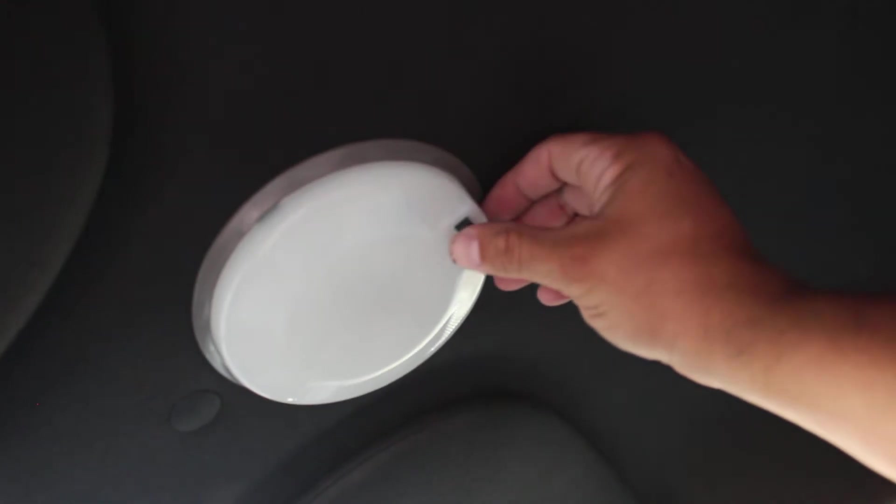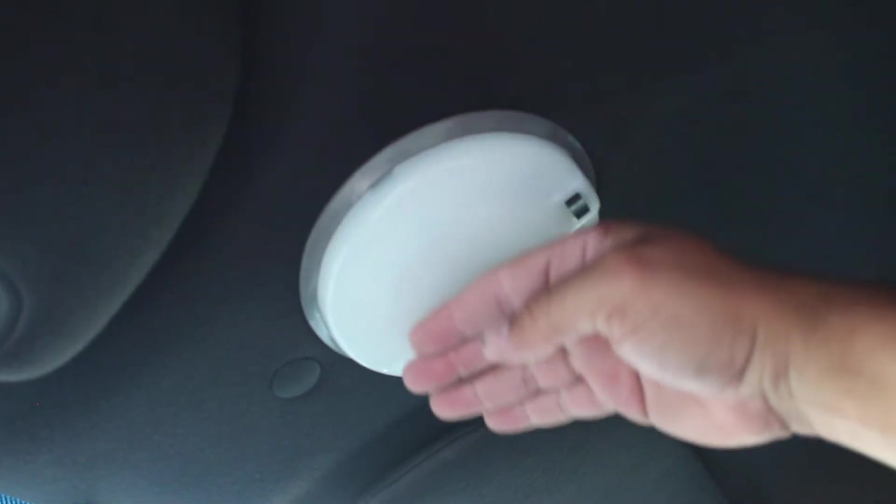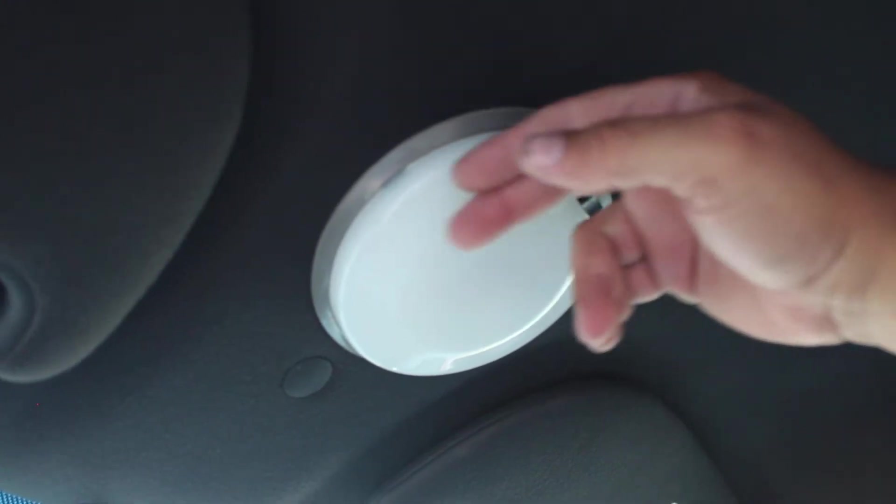We do have a ticket light here — red LED and white LED. This is the newer, smaller one, so it's kind of shaved to the car right here.